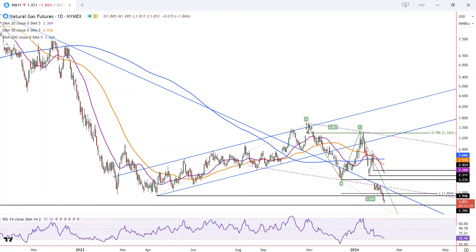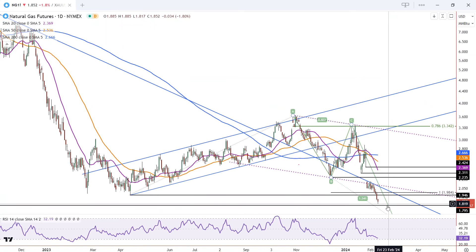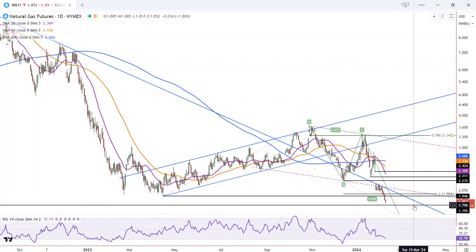This is Bruce for FXEmpire taking a look at natural gas. We have a continuation of the decline today with a new trend low, and we're going to close at the low of the trend and near the low of the week today.